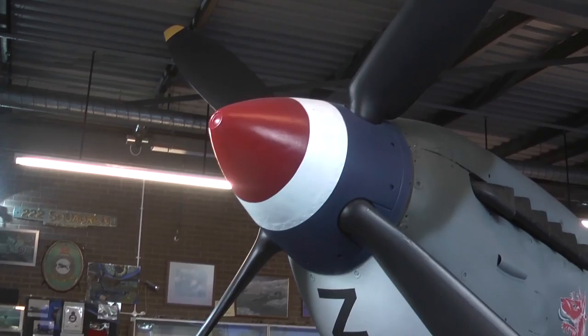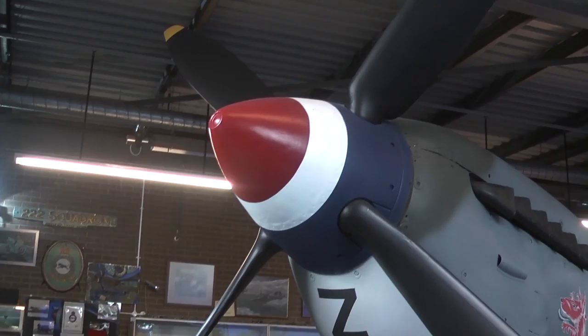Now if you look inside the cockpit, it's very basic. It's got the flying control in the middle, the flying control panel, rudder bars at the bottom, and that silver piece on the top — you lift it up and that's the gun button. And the piece on the top up there is the sights for firing your guns.